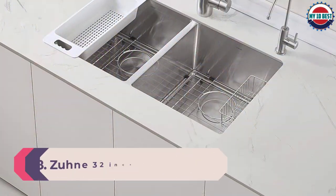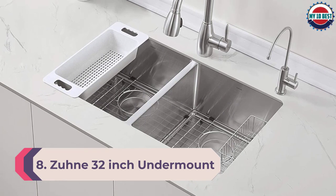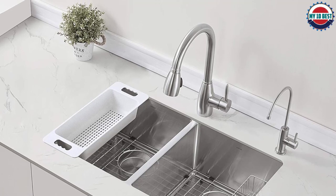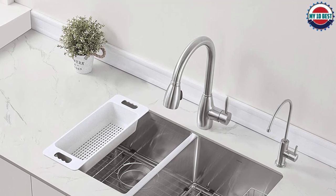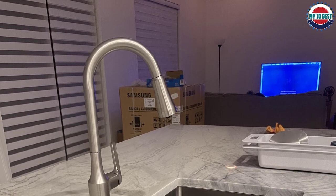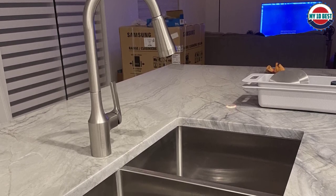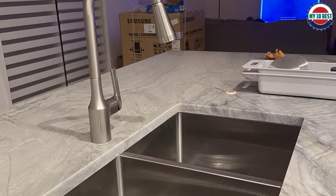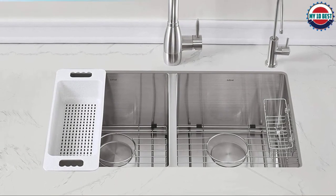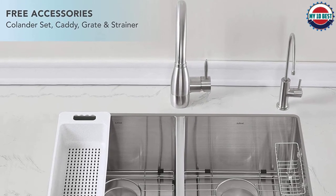Number 8: ZUN 32-inch Undermount Stainless Steel Kitchen Sink. ZUN is a name synonymous with the kitchen sink industry. Their 32-inch Undermount Kitchen Sink has dimensions of 32 by 18.5 by 9 inches. Like other sinks, it is made from 16-gauge stainless steel and requires a cabinet that is 36 inches wide. It comes with curved corners which make cleaning the product very easy. The sink also has good insulation which cancels out noise and vibrations, and condensation won't take place, thus prolonging the life of the sink.